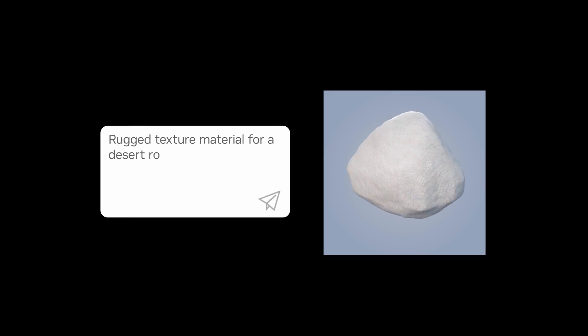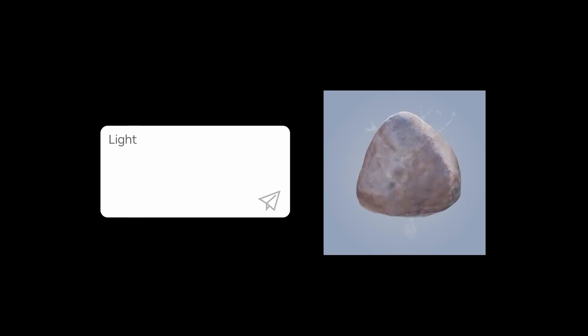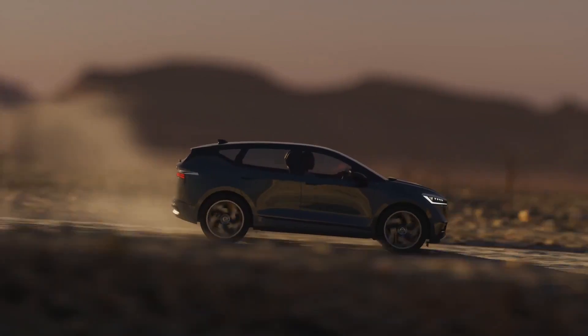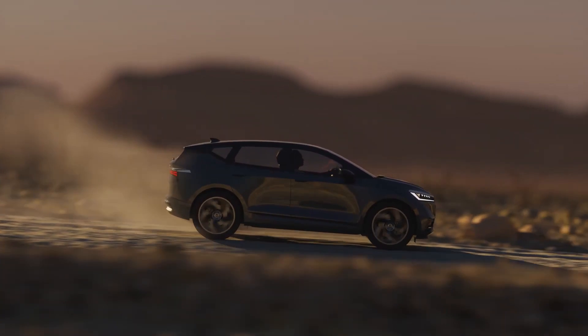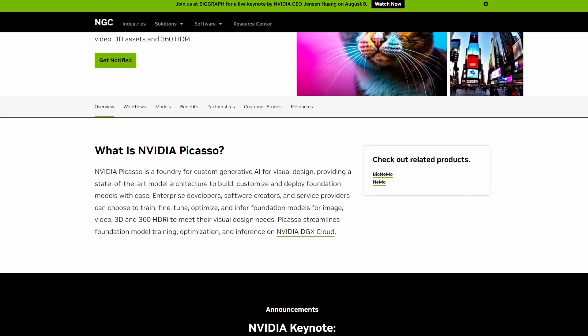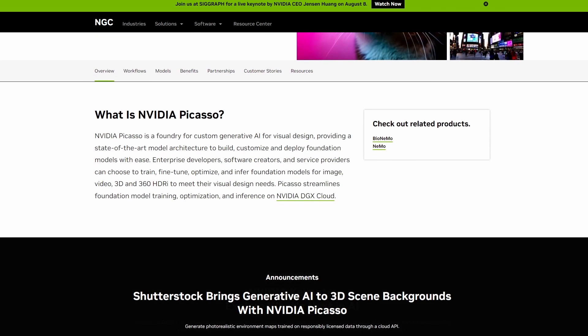This service implementation is being powered by Nvidia's cloud-based platform, Picasso, which has also been used by Shutterstock for its upcoming text-to-3D model generation service. According to Autodesk, this particular generative AI toolset will make look development and scene lighting workflows dramatically faster.